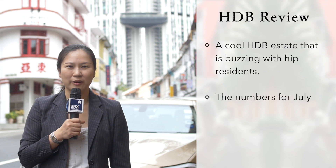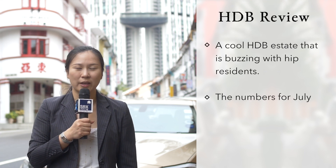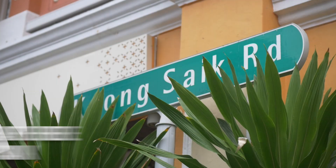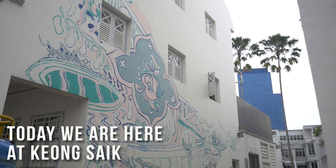Hello, I'm Joanna Song. On this episode, we'll check out the cool HDB estate that is buzzing with Keong Saik Residence, and review the HDB resale numbers for July 2016. Today, we are at Keong Saik, one of Singapore's coolest estates.